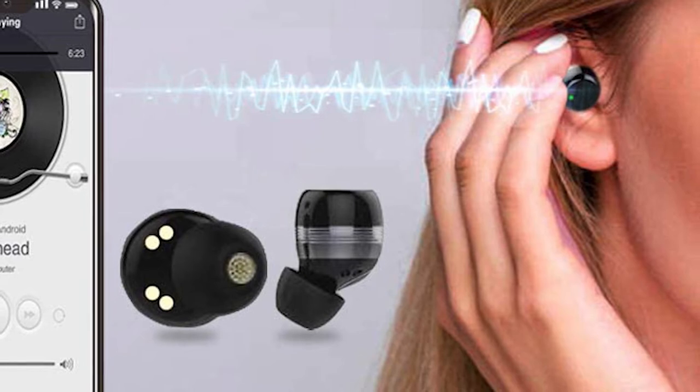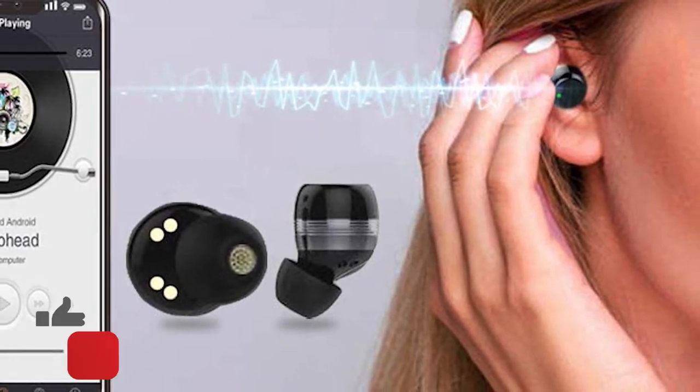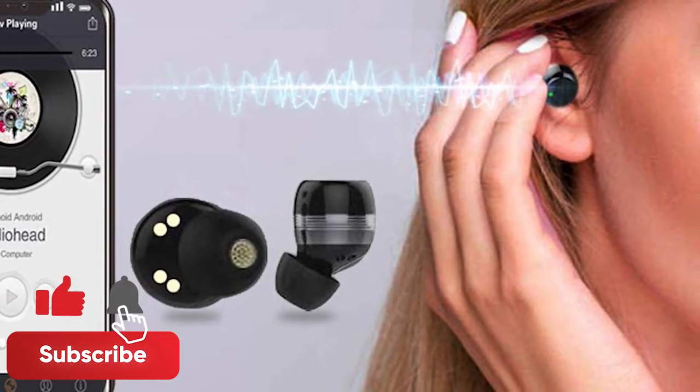First, we'll take a look at the product and specs before we get into customer reviews. Don't forget to subscribe and ring that bell for more Next Tech reviews.